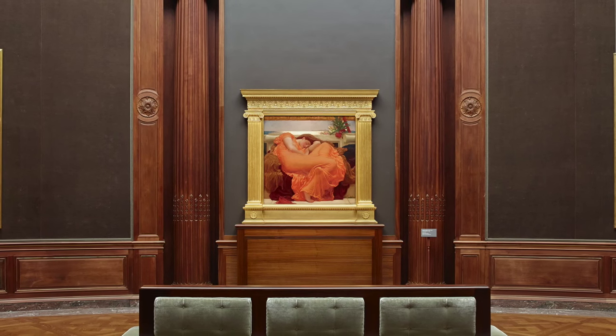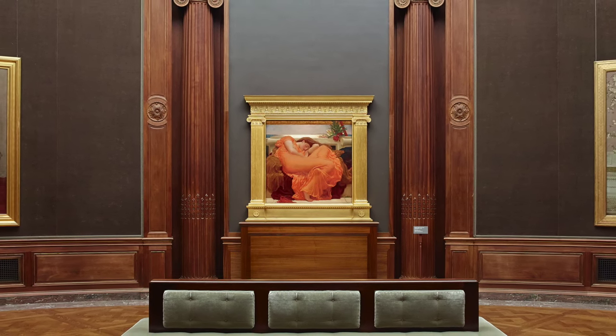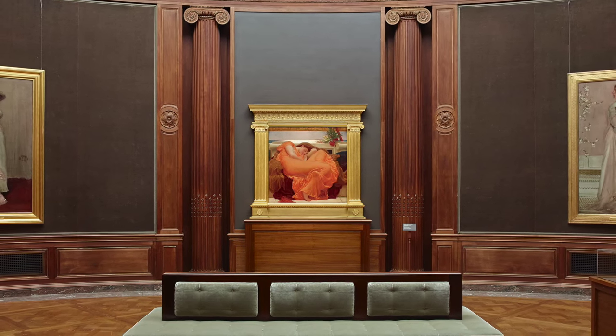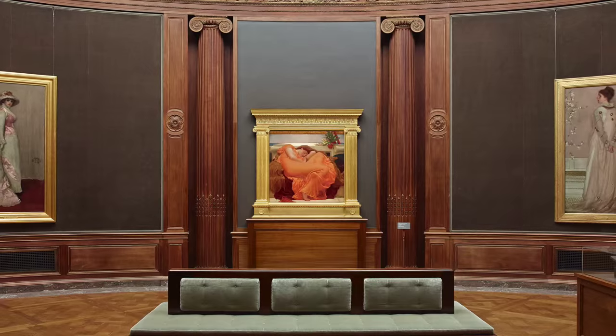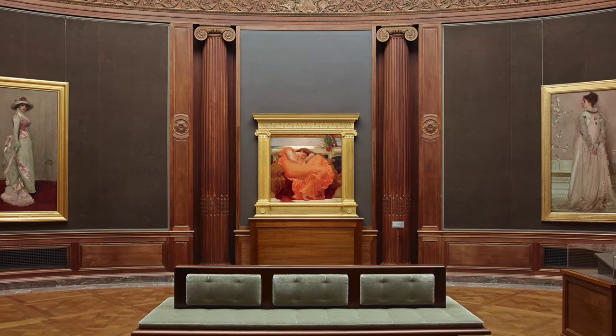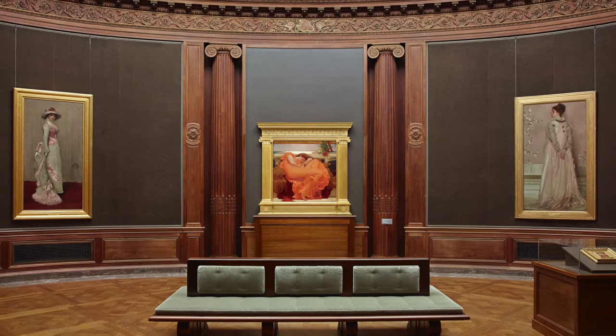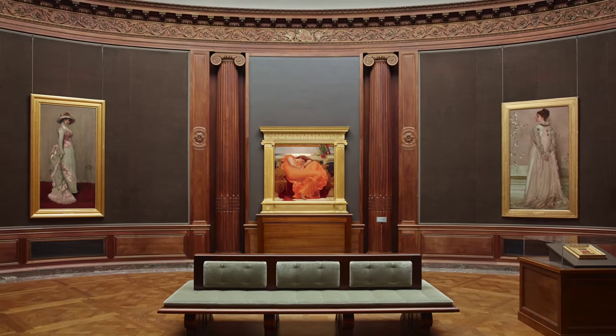Now in the Frick's Oval Room through September 6, this magnificent painting and its preparatory sketch can be seen alongside the Frick's full-length portraits by James McNeil Whistler, Layton's contemporary and another towering figure in the London art world in the late 19th century.